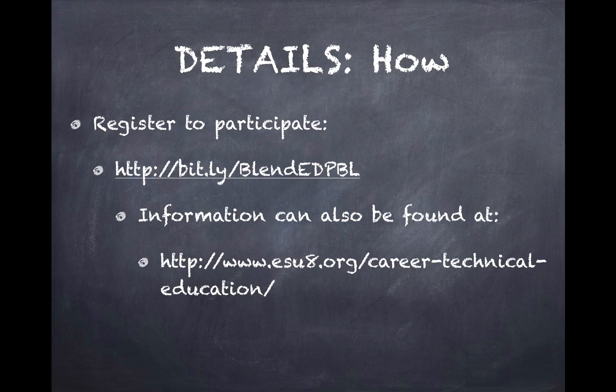To register, you can follow the Bitly link provided. We also have more information on our ESU website. Applications are open now and will close September 30th. It is first come, first serve, and will close when we are full.